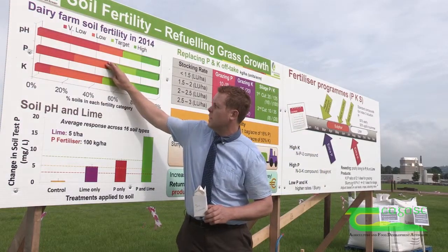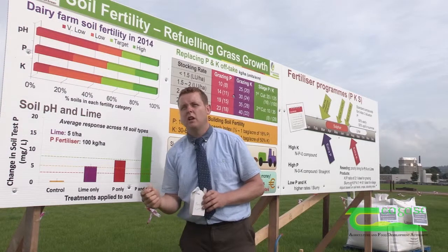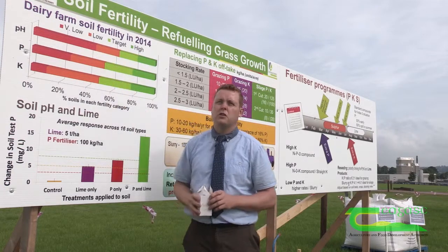In terms of phosphorus, approximately 50% of the soil samples coming through are low in phosphorus. Phosphorus is critical for early grass growth, it's critical for spring growth and also very important in terms of grass reseeding.